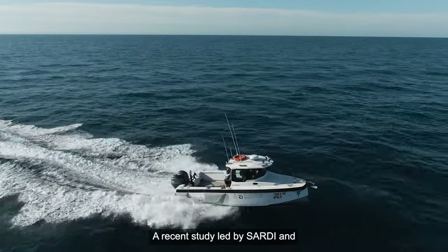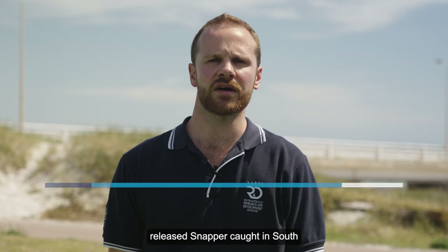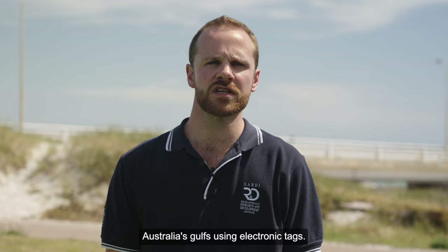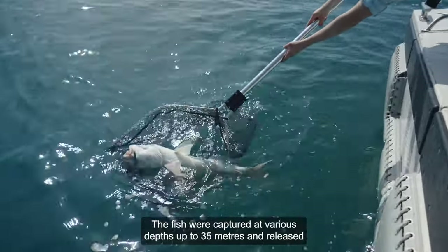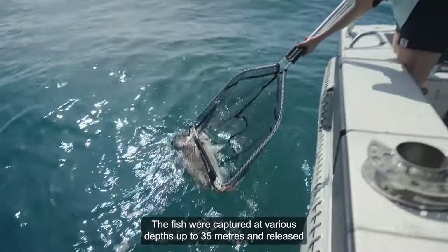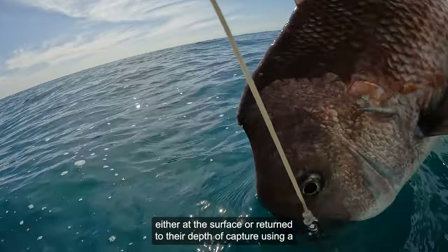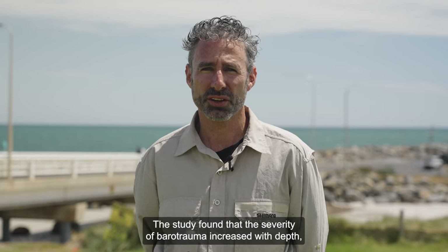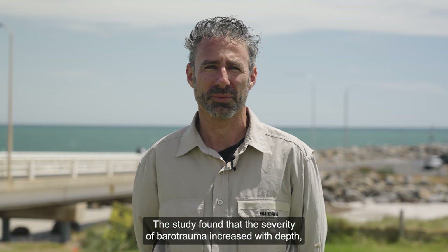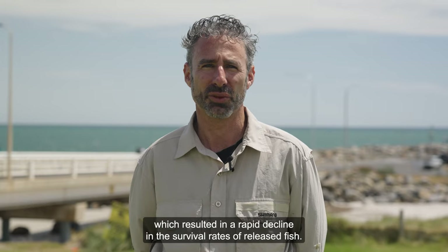A recent study led by SARDI and funded by the Fisheries Research and Development Corporation monitored the survival rates of released snapper caught in South Australia's gulfs using electronic tags. The fish were captured at various depths up to 35 metres and released either at the surface or returned to their depth of capture using a release weight. The study found that the severity of barotrauma increased with depth, which resulted in a rapid decline in the survival rates of released fish.